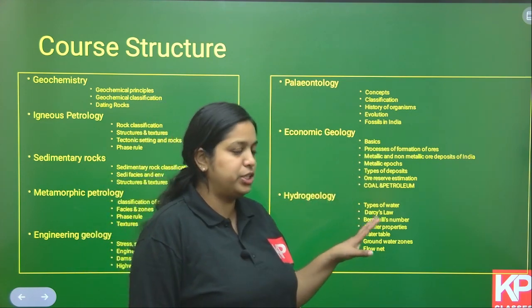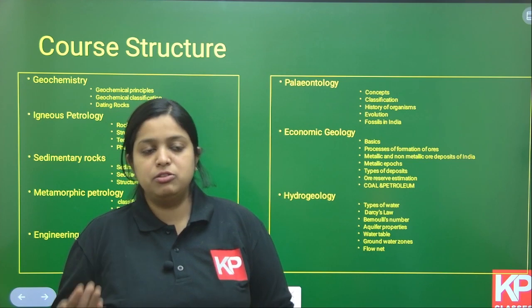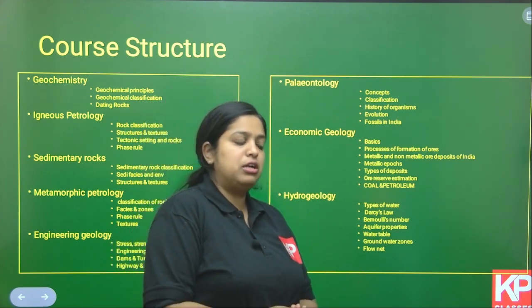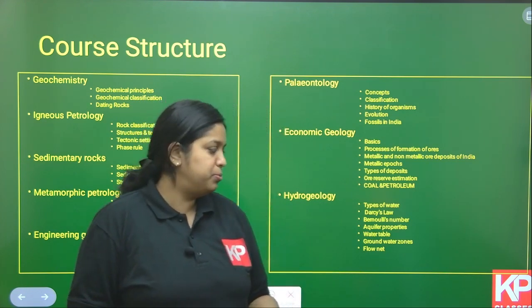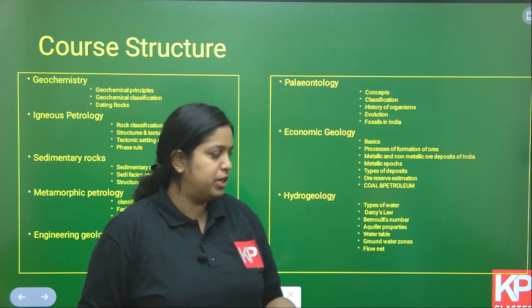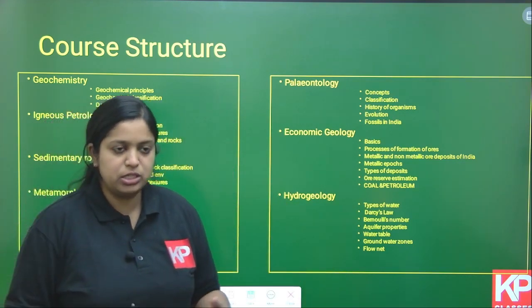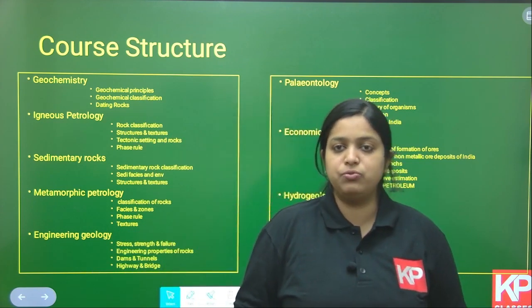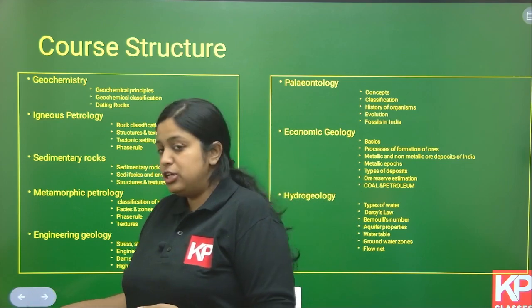Then comes the Hydrogeology portion, where we cover different types of water, terminologies like Darcy's Law, Bernoulli's equation, specific retention, specific yield, specific capacity, transmissivity, different types of aquifers (confined and unconfined aquifer), water table, piezometric terminologies, and flow nets. Other than these, we will also cover Remote Sensing and GIS — basics of remote sensing, GIS, the relationship between scale, and different types of scale classification on a topographic sheet.